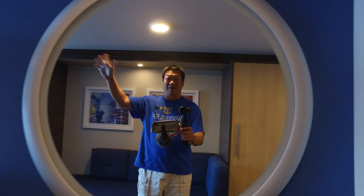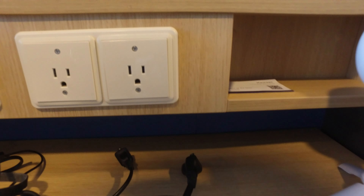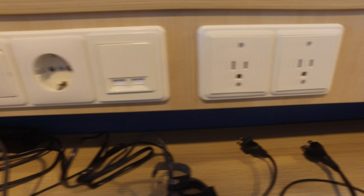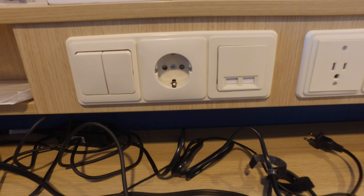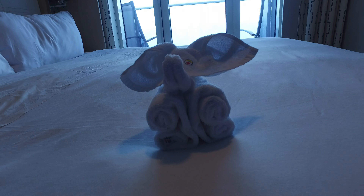Typical bathroom layout. Got the vanity here. Power solutions — got US as well as the rest of the world. Plenty of storage.